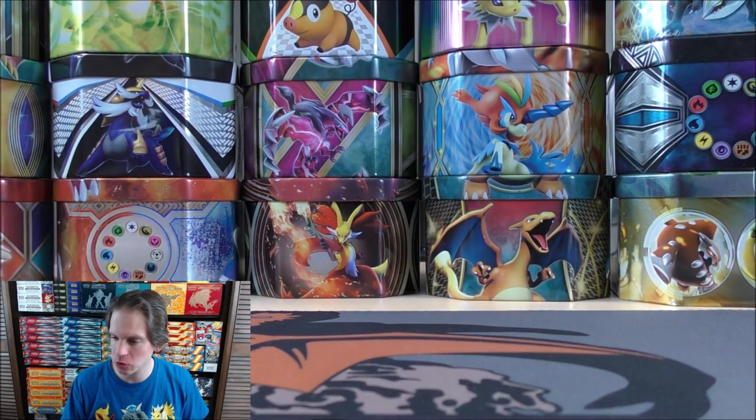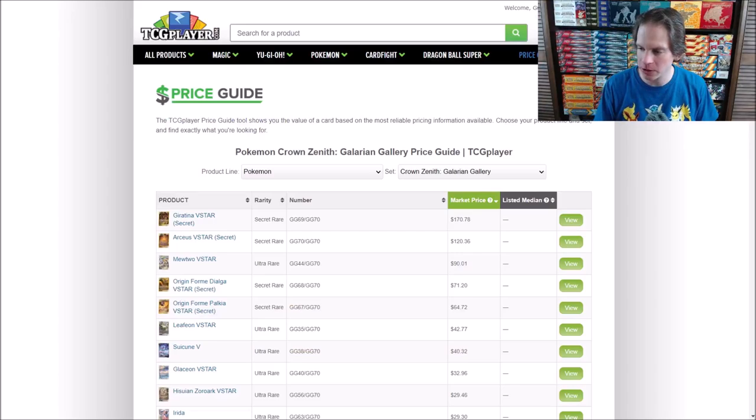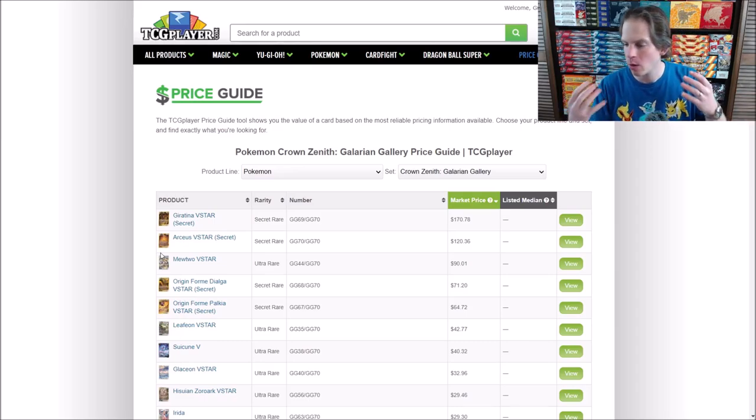Before I get to opening the actual packs, I'll head over to TCGPlayer just to take a look at what the prices are for some of the more collectible and competitive cards in this set. Value-wise, if you go to the base part of the set, there are 230 total cards, with 70 in the subset. Of the 160 cards in the base part of the set, only really the Pikachu has some value — there's one secret rare being the Pikachu, worth around $30 right now. The Radiant Charizard, a beautiful looking card that I've pulled before, is worth less than $15 right now.